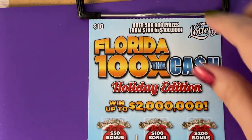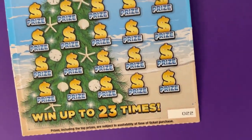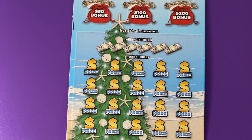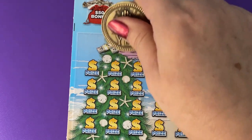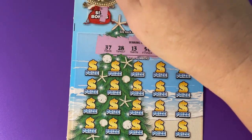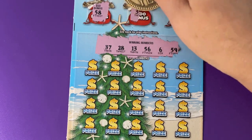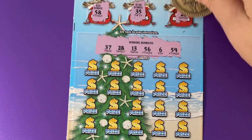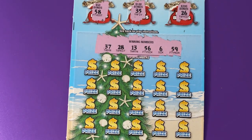This is the $10 ticket, ticket number 22 on the clipboard. Let's check the bonus since we're up here — oh, one off on that bonus. Nothing for that one, we're two off on that one. We had a 37... 26... I had a 28, so no bonus on this ticket.